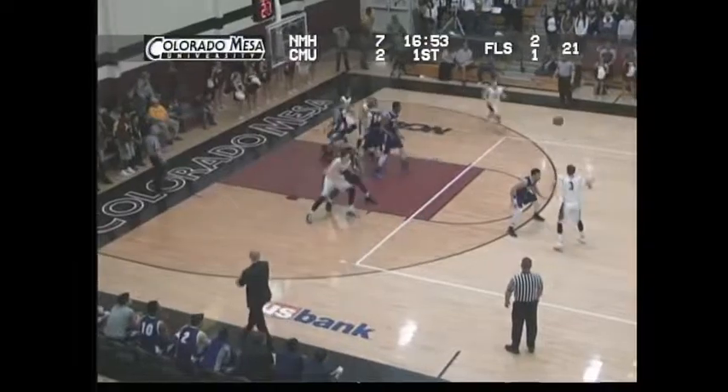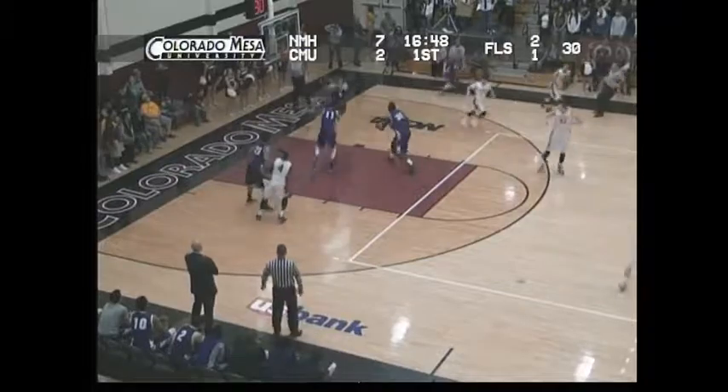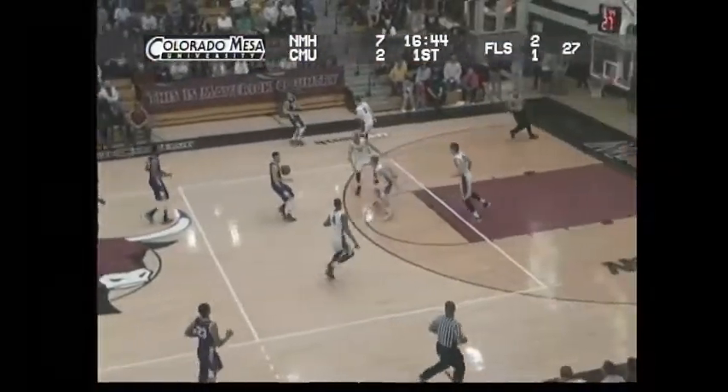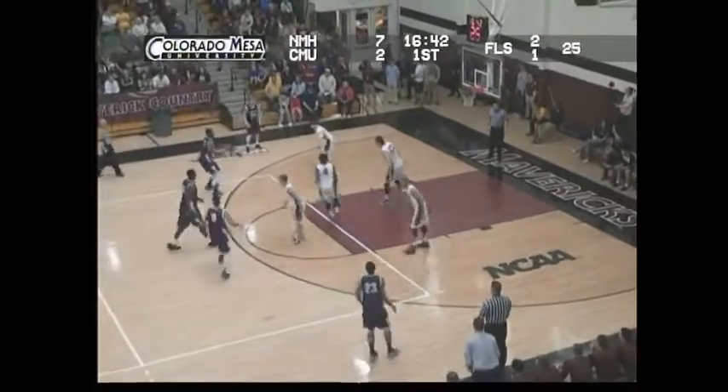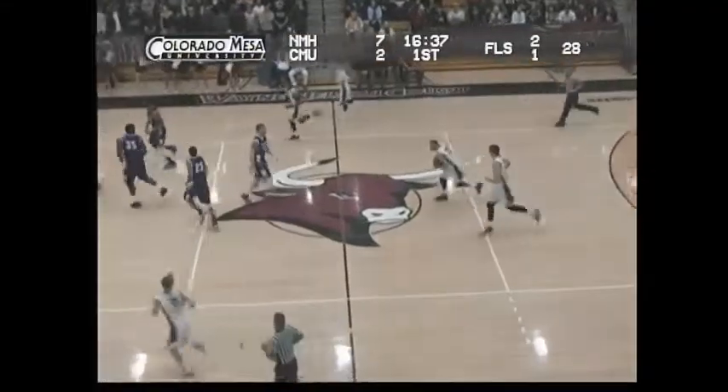Mavericks will work the ball. Looking underneath, can't find anybody. Outside — Amor Lopez — he'll fire the three, that one's off the back iron, no good. Rebound falls to Jonathan Mines. New Mexico Highlands quickly moves it to the other end of the court. Another quick three fired up — no good — comes down to Lopez, and he'll walk it up.